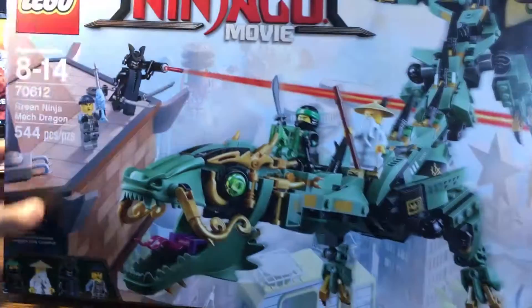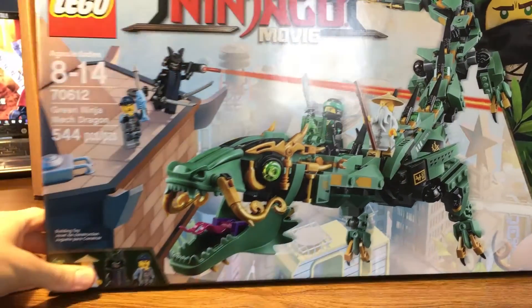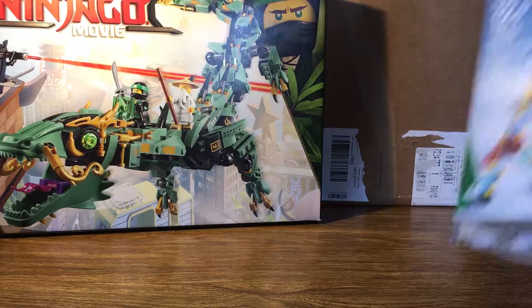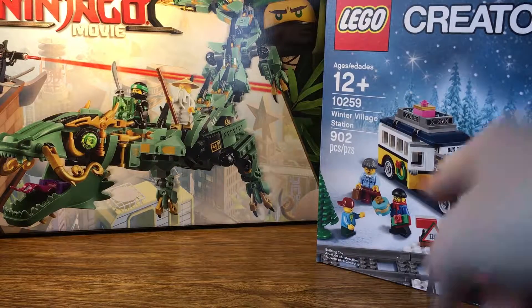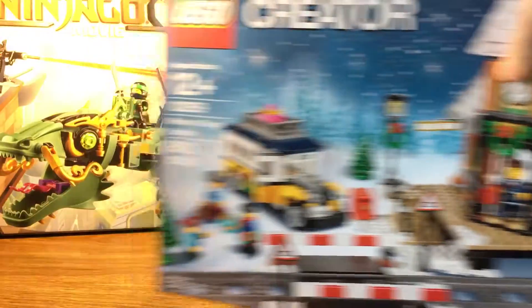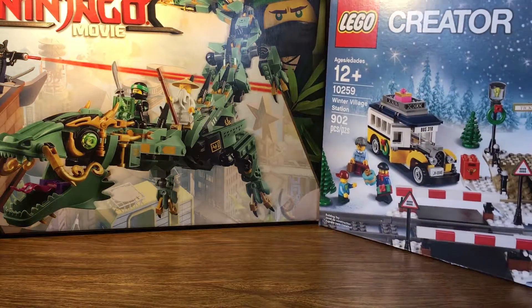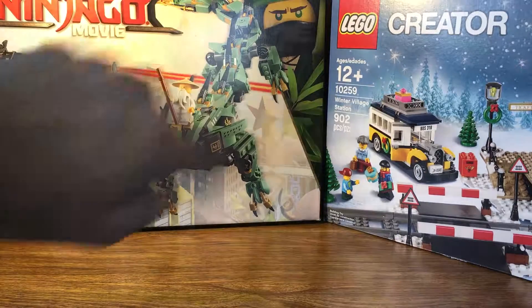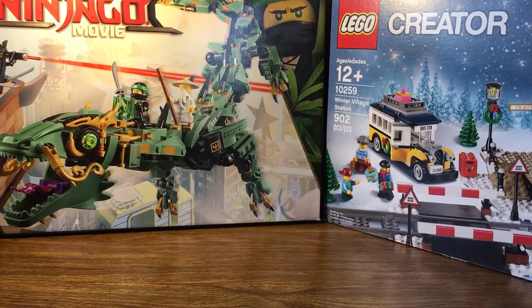First item is the Ninjago Movie Green Ninja Mech Dragon. Next up, kind of a staple every year, the Winter Village Station — the Winter Village set for this year. I do collect all of those, and I have all of them since the Toy Shop in 2009.